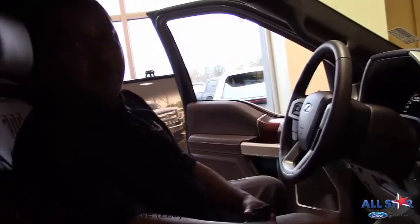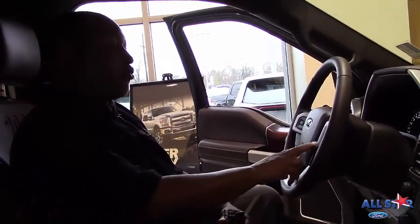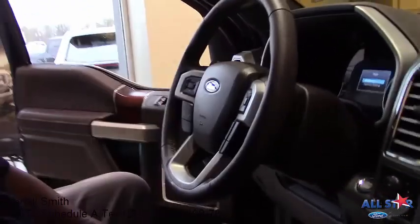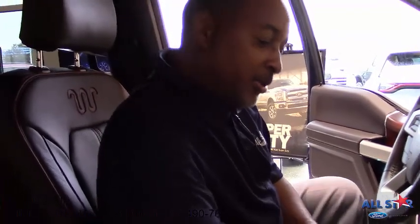You also have the navigation system, and everything that you control is right here. One more good thing — you have a 110-volt outlet, just like at the house. So if you're plugging in a computer, cell phone, or anything, you can plug it right here so you won't drain your battery life.